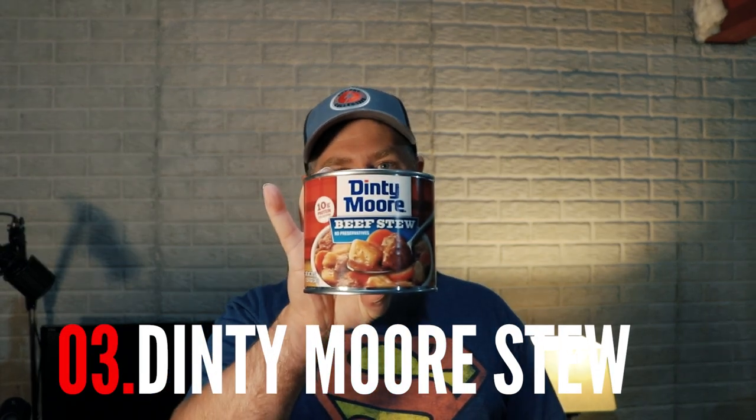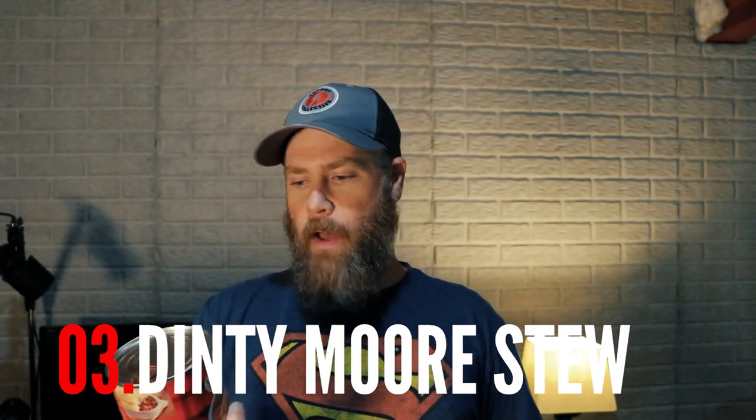Number three is a camp staple for us whenever we go camping: Dinty Moore beef stew. What's great about Dinty Moore is you can throw the can right on the fire or in a pot and cook it up — it's a hearty meal. This 20-ounce can will probably feed two to three people with a large portion size, or realistically stretched to four people. You can also get a double or triple size can.